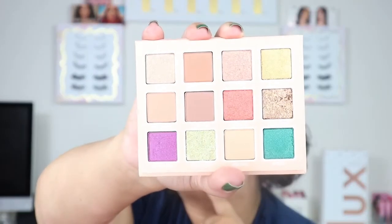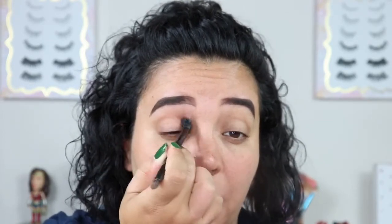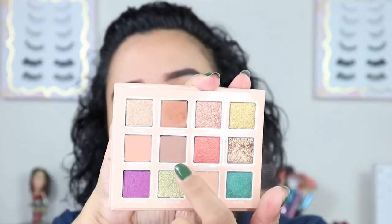I zoomed back in so you can get a closer look. I'm going to go in with Welcome Aboard, which is just a taupey transition shade, above my crease and a little bit in my crease. This color is not as deep as I want it to be — it's almost my skin tone. They don't really have a darker color in this palette, so I'm going to take Welcome Aboard and put it all over the lid. They have My Treasure which is a cool-tone brown, but it's a little weird to use as a base.